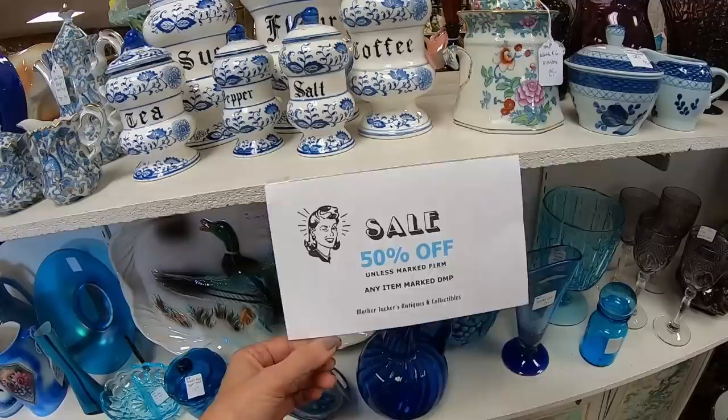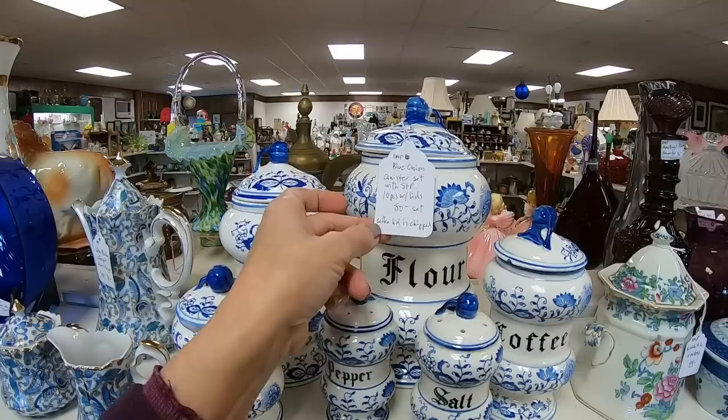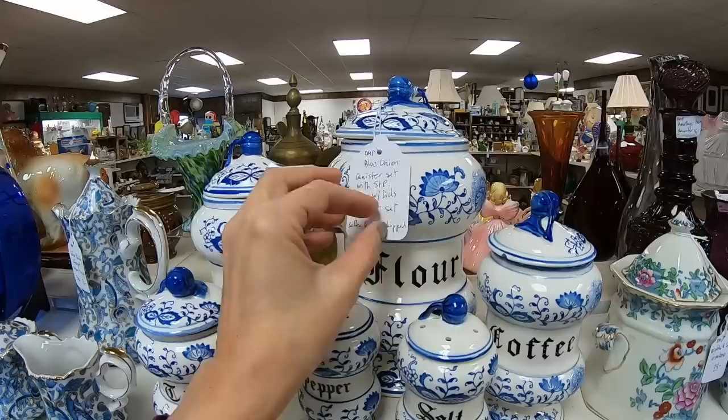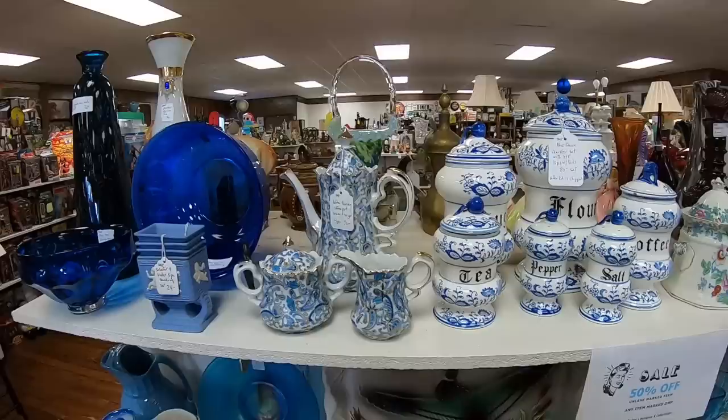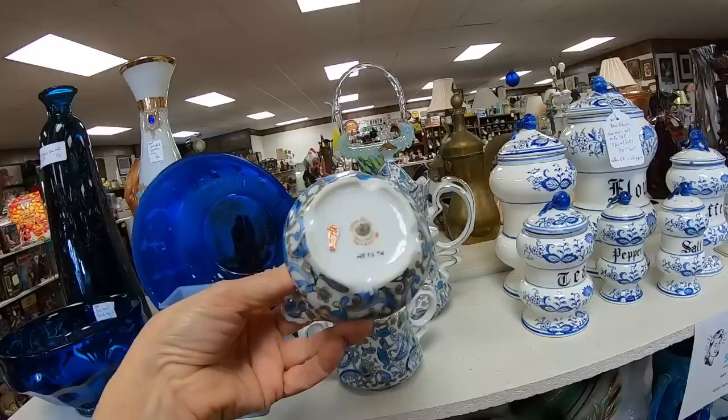This is booth number two having the 50% off sale, unless marked firm. Look at this set — a blue onion canister set, 10 pieces with lids, looks to be $80. The coffee lid is chipped, but isn't that a pretty set? And here is Lefton's Paisley Coffee Pot, Sugar and Creamer. What a pretty pattern — this is what the bottom looks like.